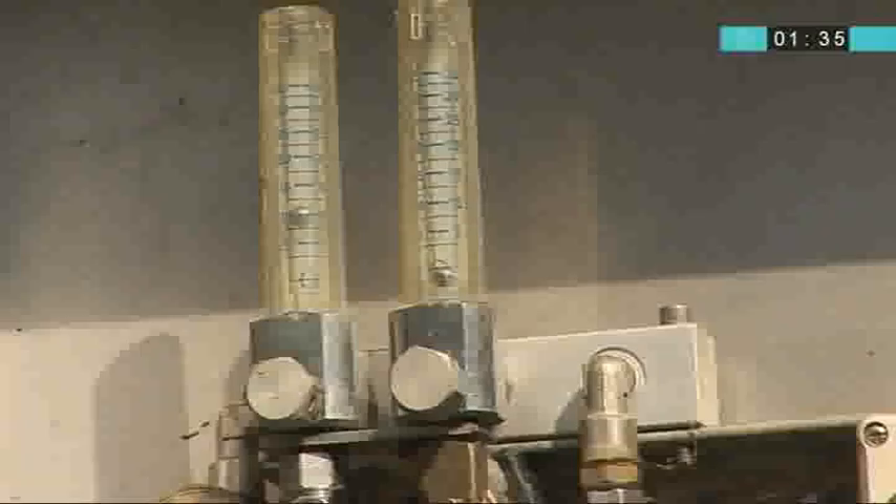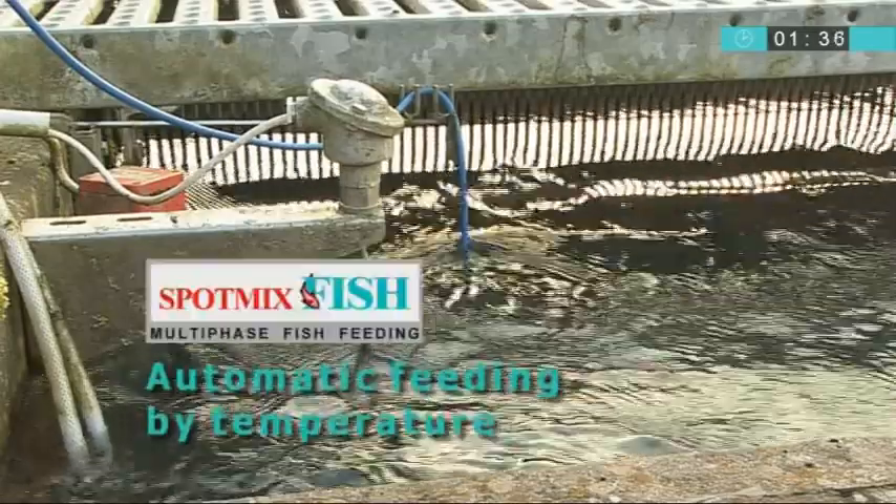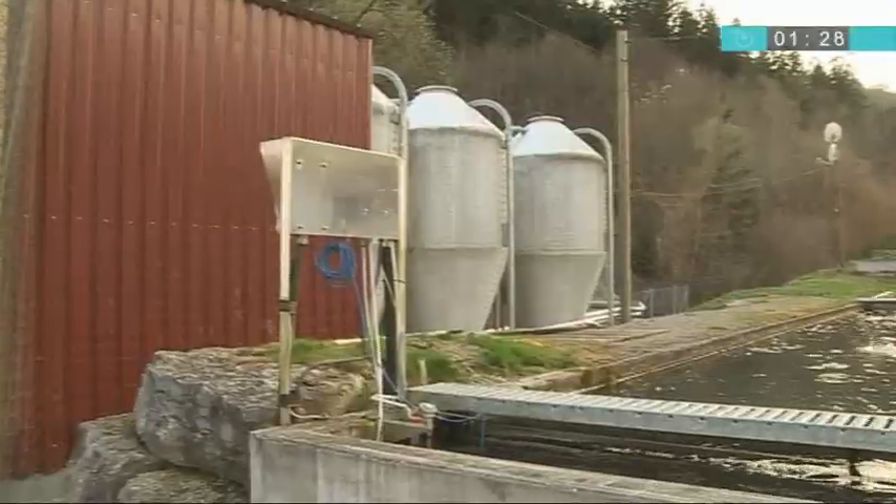The automatic oxygenation of the water before feeding activates the metabolism of the fish and increases their food intake. Also the temperature of the water influences feed dosage — for instance, the difference between 7 and 12 degrees Celsius means a variation in the food intake of 40 percent.